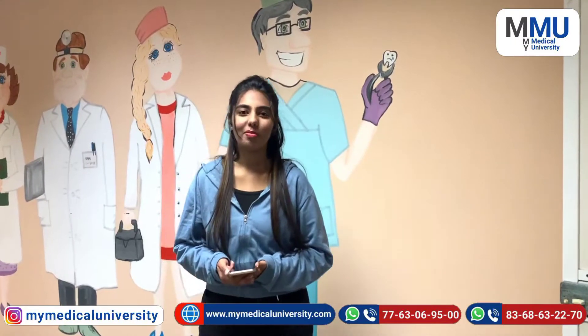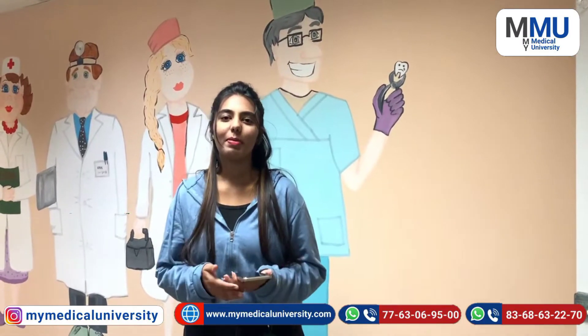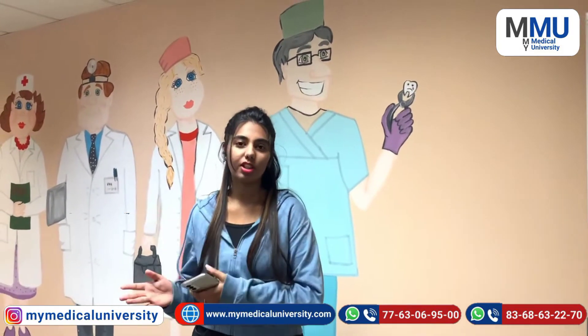Hey guys, welcome back to my channel! As I told you about the hotel tour in the previous video, this is Part 2 where I will tell you about the room tour.